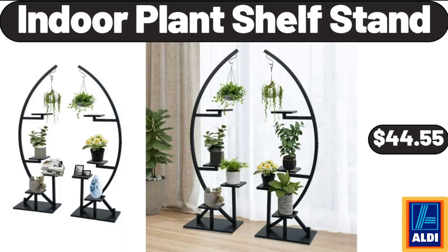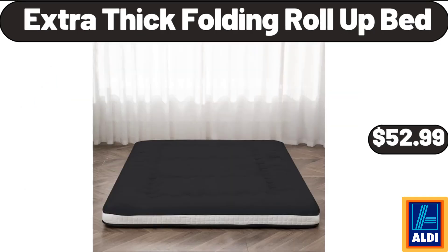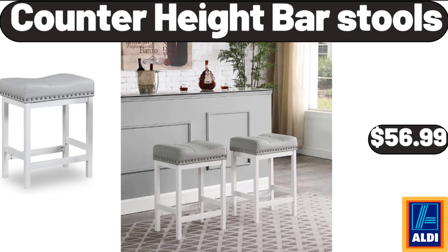Indoor Plant Shelf Stand, $44.55. Extra Thick Folding Roll-Up Bed, $52.99. Counter Height Bar Stools, $56.99.